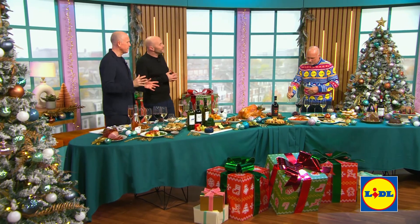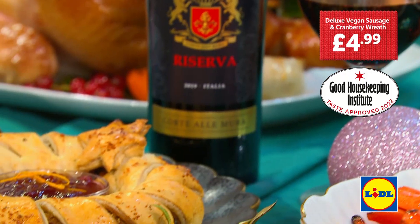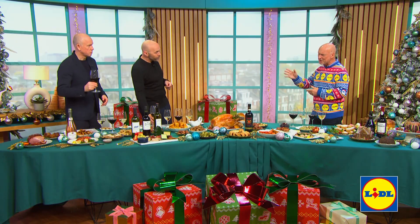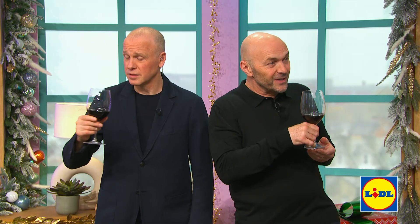So that's starter — what are we doing for main? We're going for an alternative to turkey: deluxe vegan sausage and cranberry wreath, seasoned with nutmeg, sage and onion. 40 minutes from frozen, serves 8, £4.99, and taste approved by the Good Housekeeping Institute. It's really tasty. Great spices bringing out the flavour. I tried many wines, but I eventually plumped for an award-winning Chianti Reserva — plenty of flavour, and it's in the top 2% of all the Lidl wines I've ever tasted. That is outstanding, really good.